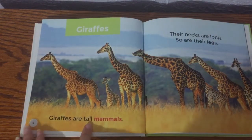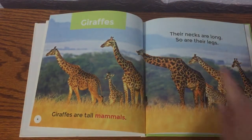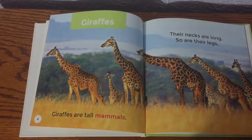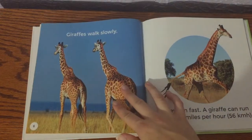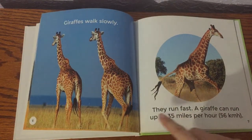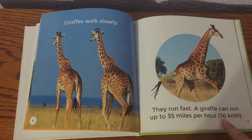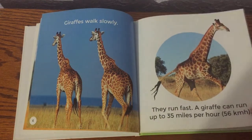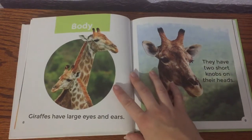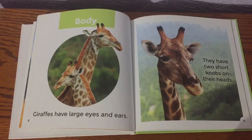Giraffes are tall mammals — remember our vocabulary word mammal? Their necks are long, and so are their legs. Giraffes walk slowly, but they run fast. A giraffe can run up to 35 miles per hour, that's 56 kilometers per hour. It's pretty incredible — a little faster than your car would go through your neighborhood usually.